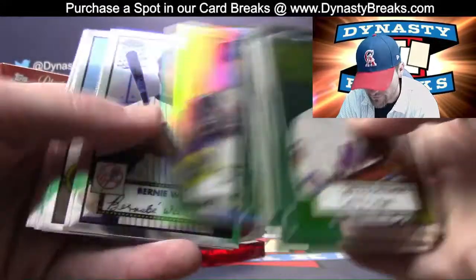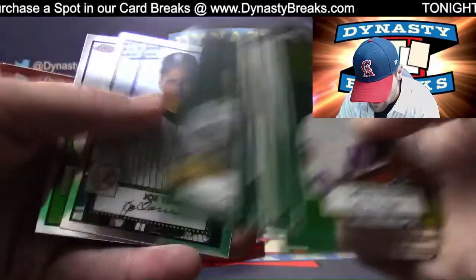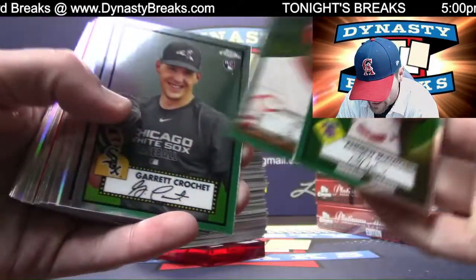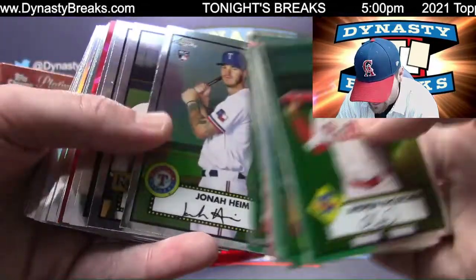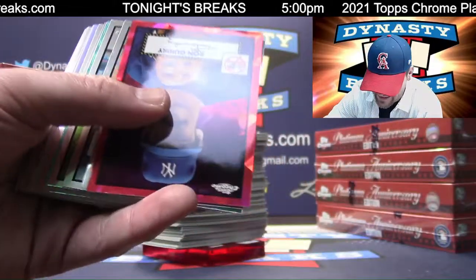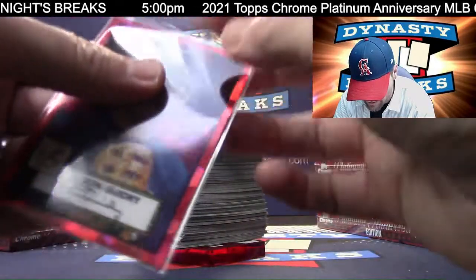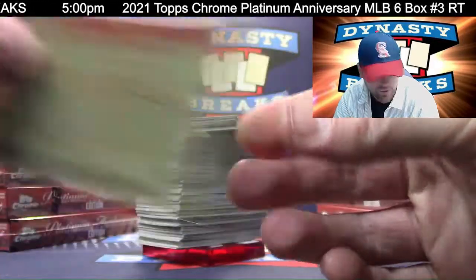Drew Rasmussen, rookie refractor. I see a red Atomic coming up — that'll be numbered to 100. And we've got Ron Guidry, very nice, Yankees, numbered to 100. Check out that mustache — kind of got a flat bill hat going on there, this guy's balling. Ron Guidry, 41 of 100.